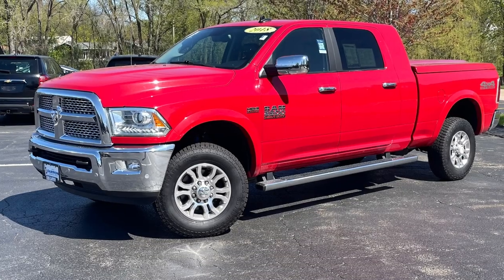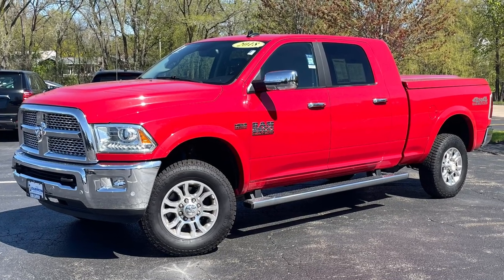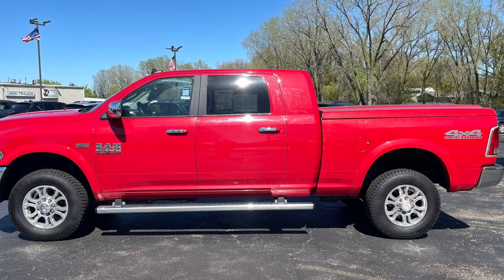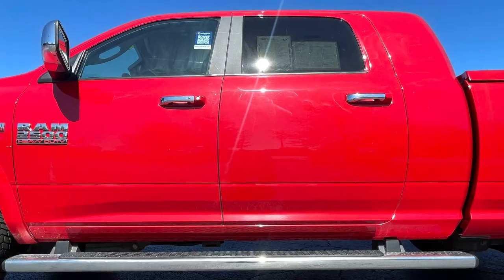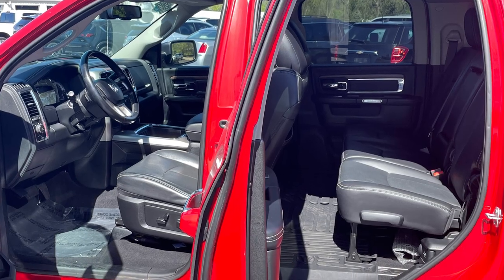Have you ever wondered what would happen if you took a truck and added a few more PSI? Well, one look at today's featured vehicle will answer that question. Take a long look at this 2018 Ram 2500 Laramie Mega Cab. The front and rear ends are registered in different counties. It's as tall as the Burj Khalifa, and the interior has more room than a suite at the Waldorf Astoria. And for those reasons, you'll likely fall in love with it.